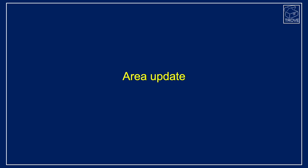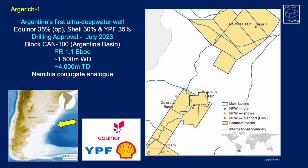Moving to offshore Argentina, in the north there's a block called CAN-100 in the Argentine Basin, operated by Equinor with partners Shell and YPF. Drilling was given approval in July this year and it has a prospective resource of 1.1 billion barrels of oil equivalent, in water depths of around 1,500 meters with a TD expected at around 4,000 meters. Argarich is Argentina's first ever ultra-deepwater well, particularly exciting given the Namibia conjugate analogues in Venus and Graff.